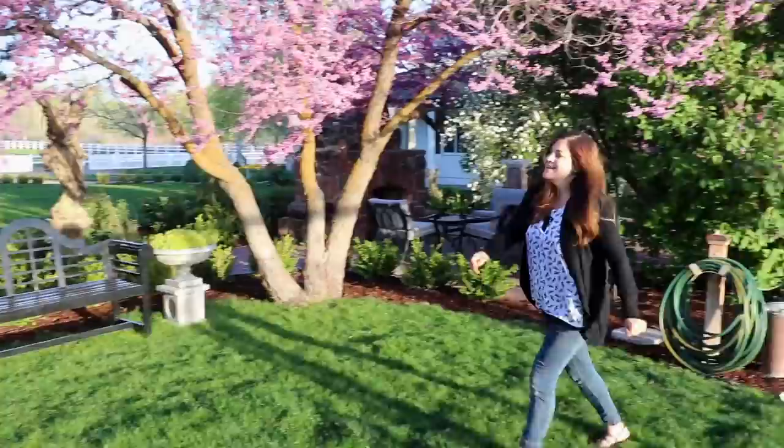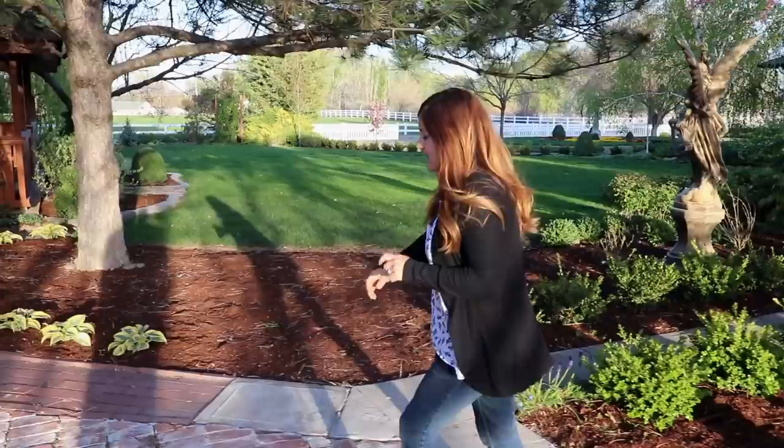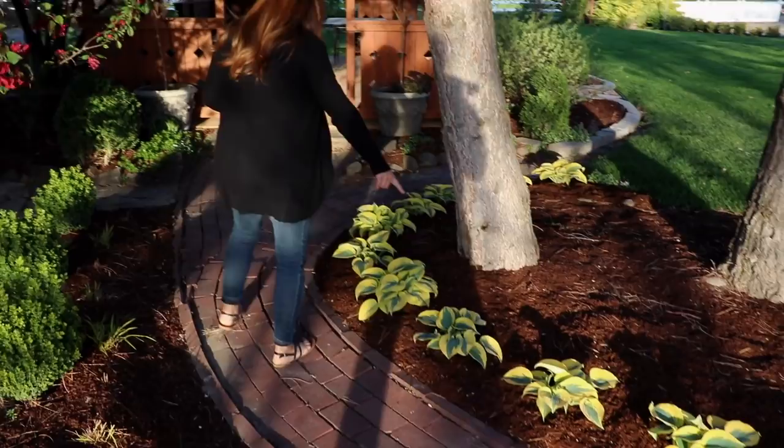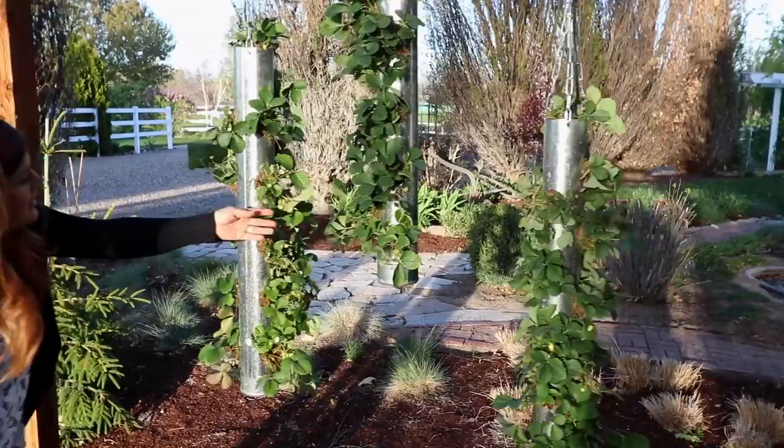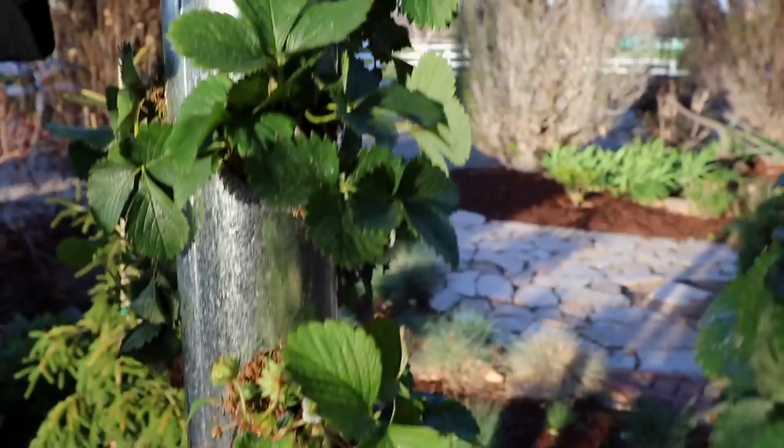Next I wanted to show you back behind the potting shed — we did a makeover video there last year and I think it's looking pretty good. There are all the Autumn Frost hostas that we just planted, doing really well. And while we're at it, all my strawberries are still thriving and actually producing — look at this, little babies on here! We do have these hooked up on drip; Erin hooked these up so they're watered every other day and they're doing great.